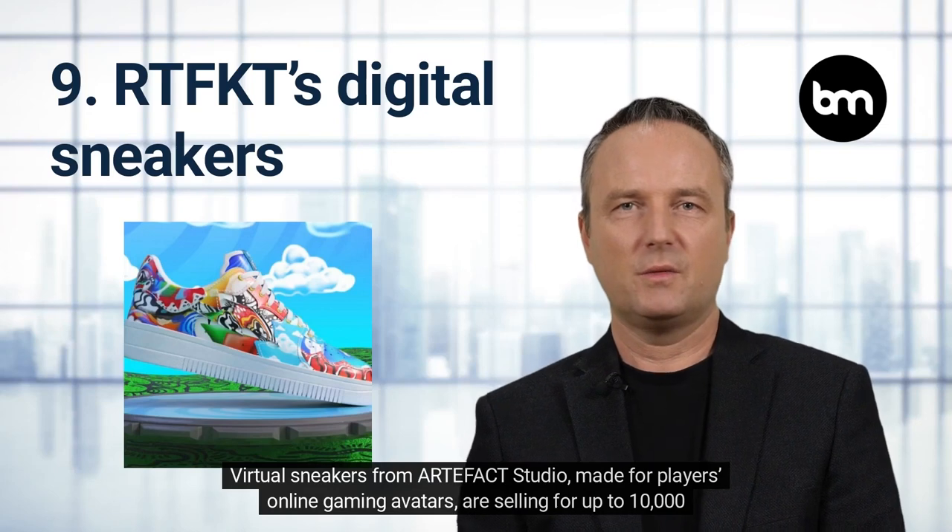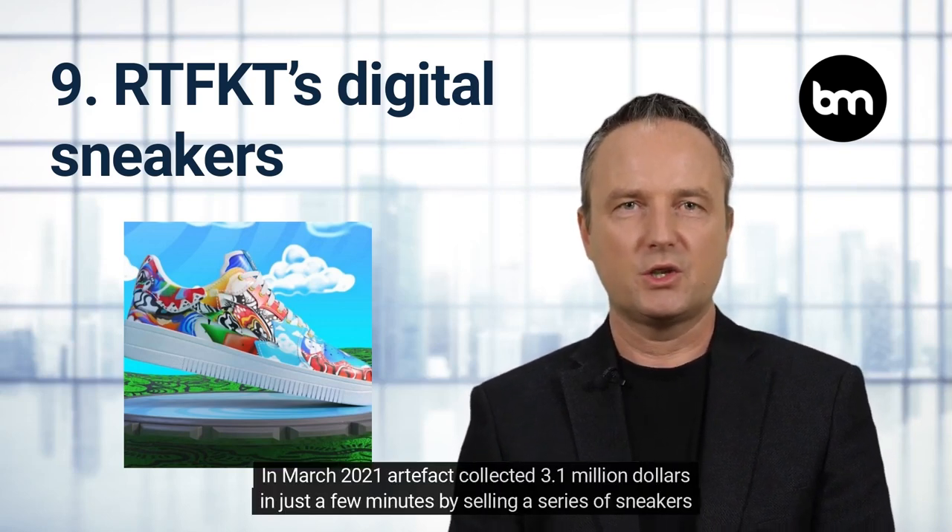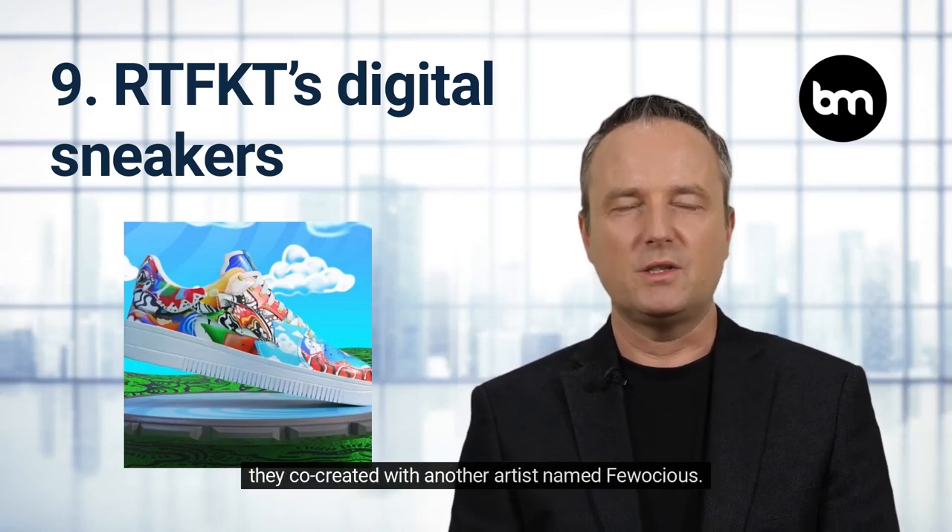Artifact Digital Sneakers. Virtual sneakers from Artifact Studio, made for players' online gaming avatars, are selling for up to $10,000 a pair. In March 2021, Artifact collected $3.1 million in just a few minutes by selling a series of sneakers they co-created with another artist named Ferocious.